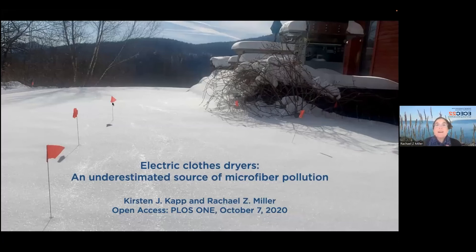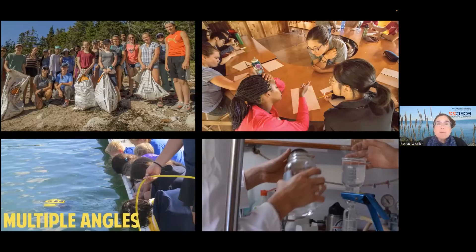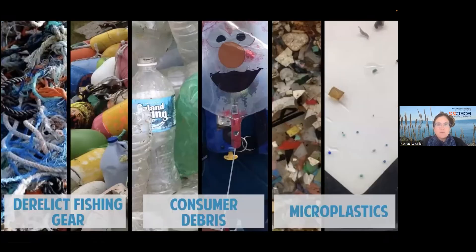I wanted to say thank you and acknowledge my co-author and partner in this study, Kirsten Kapp at Central Wyoming College. Our organization is Resolu Project for a Clean Ocean, an NGO located in New England — Vermont in the winter and the Gulf of Maine in the summer. We've been working on the problem of marine debris specifically for the last 12 years, using multiple angles: cleanups, always collecting data, prevention through education programs, innovation and technology, and solutions-based research, which is why I'm here today.